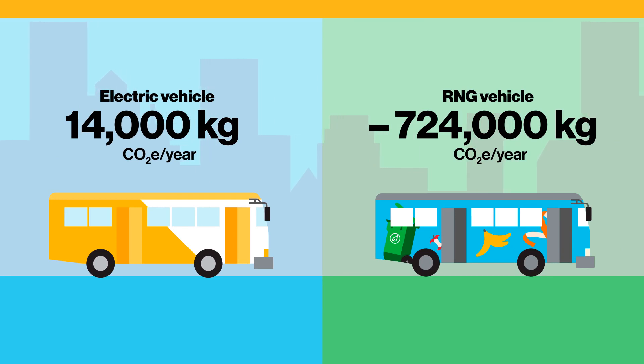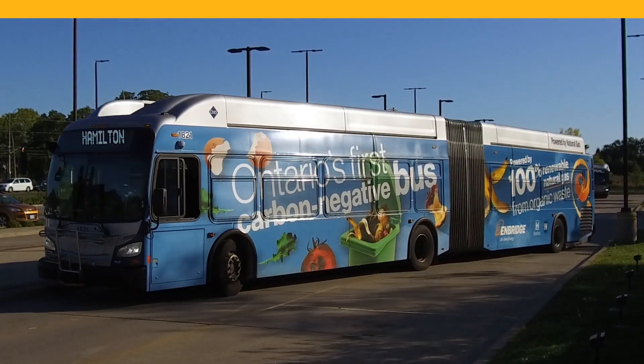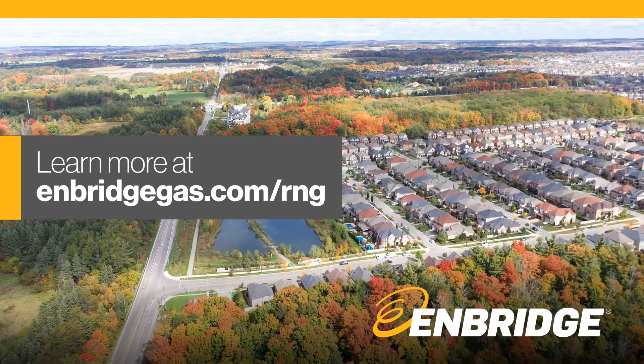Compared to an RNG vehicle, the impact is clear. Overall, fueling with RNG removes more carbon from the atmosphere, which is key to achieving Ontario's climate goals faster. To learn more about RNG, visit EnbridgeGas.com/RNG.